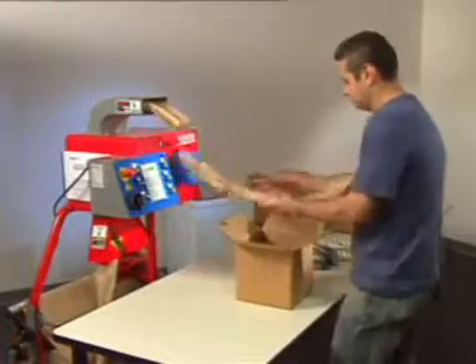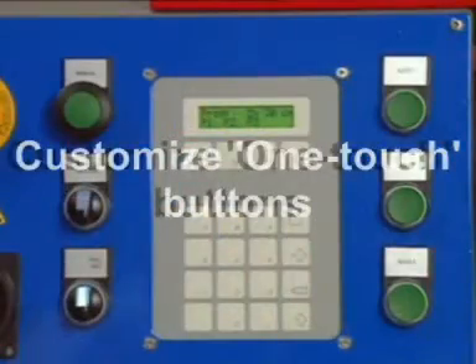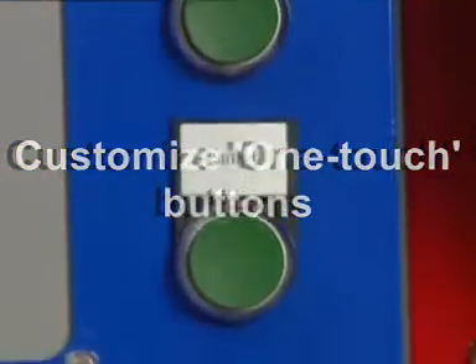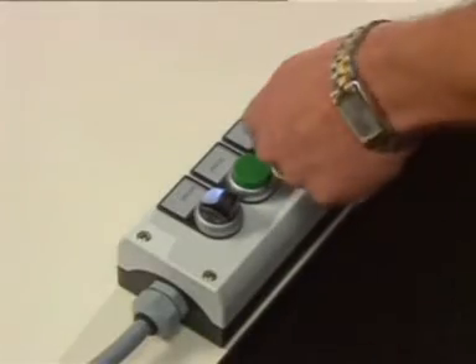It's no problem to switch from one to the other quickly and easily. Or use the Pack Tiger one-touch buttons to quickly select one of three commonly used pad configurations already programmed into the system.